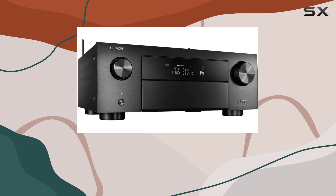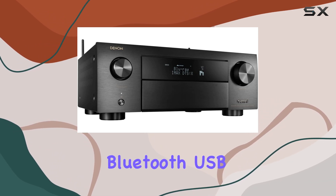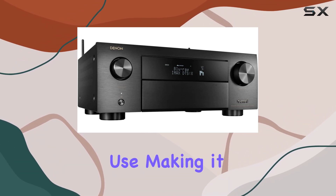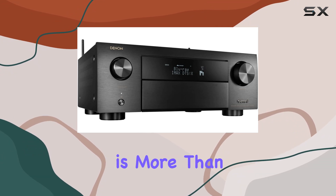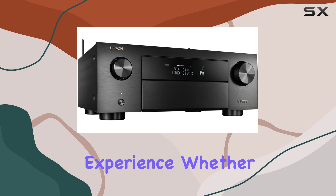With wireless, Bluetooth, USB, and Ethernet connectivity, this receiver offers versatility and ease of use, making it an excellent choice for any home entertainment setup. In conclusion, the Denon AVR X4500H is more than just a receiver — it's a gateway to a superior home theater experience.